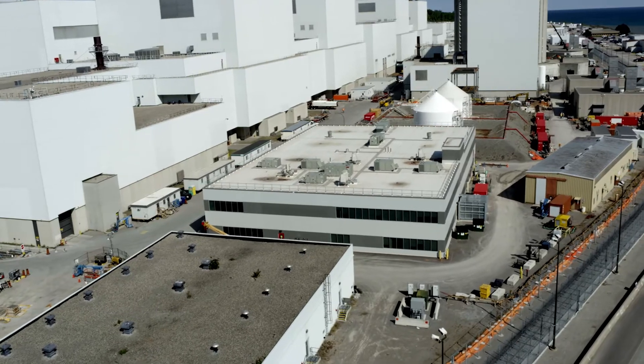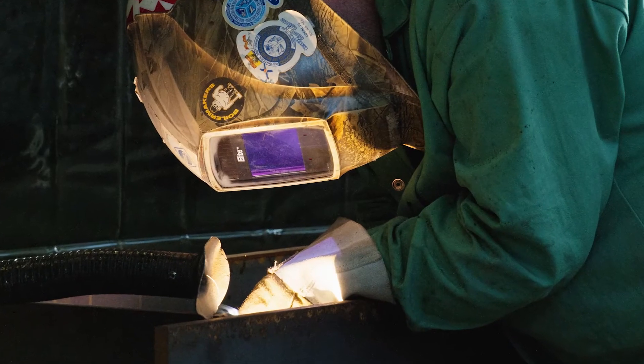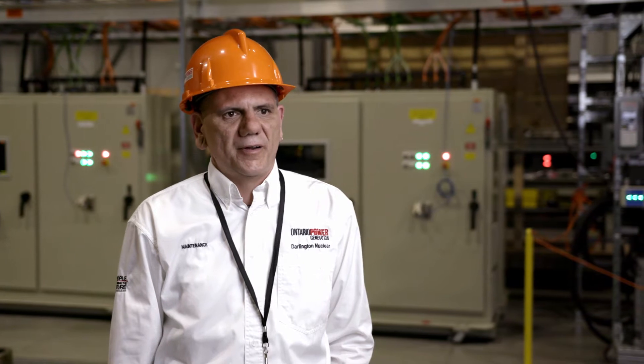I was hired in 2001 just out of school. I did my whole degree in engineering chemistry and then jumped right over to OPG. I started working with OPG as a tradesman and found it fascinating to be working on the reactor and the technology involved with nuclear, and I continue to grow my career here and really enjoy it.